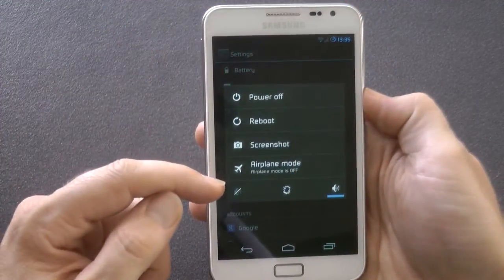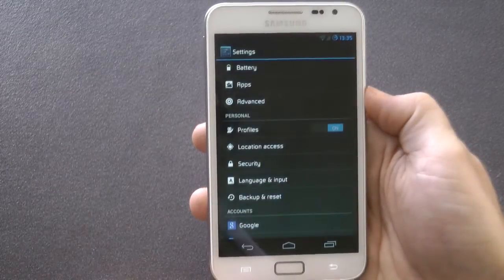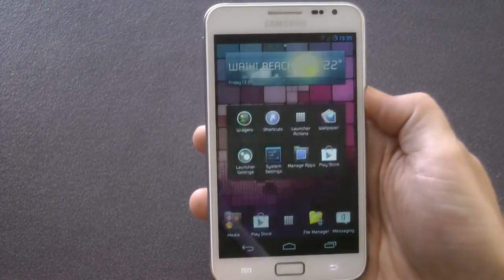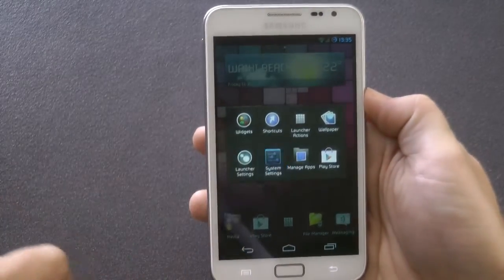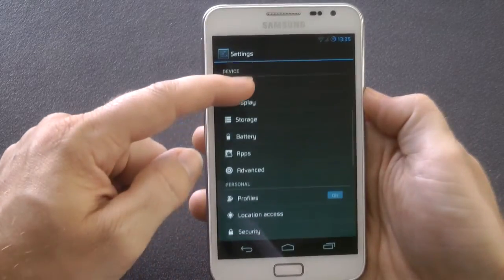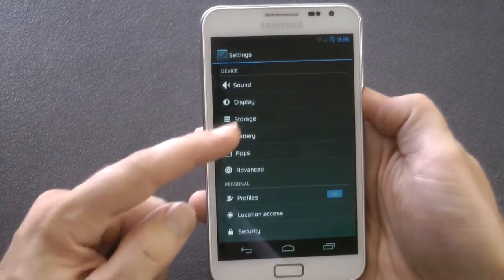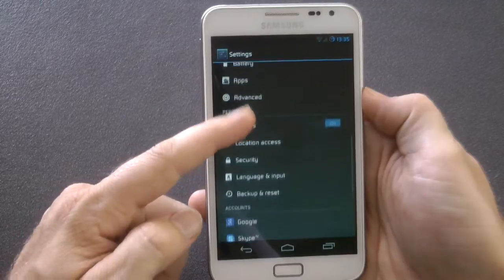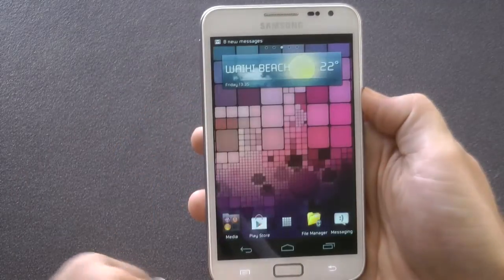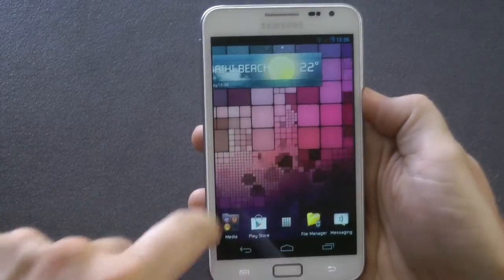The good thing about this CyanogenMod is the profiles - you can have two profiles, sort of like user logins, so certain apps and services you could restrict for one of those profiles, which is a cool little feature. We also have the normal CyanogenMod menu, and if you've used that before it's the same.